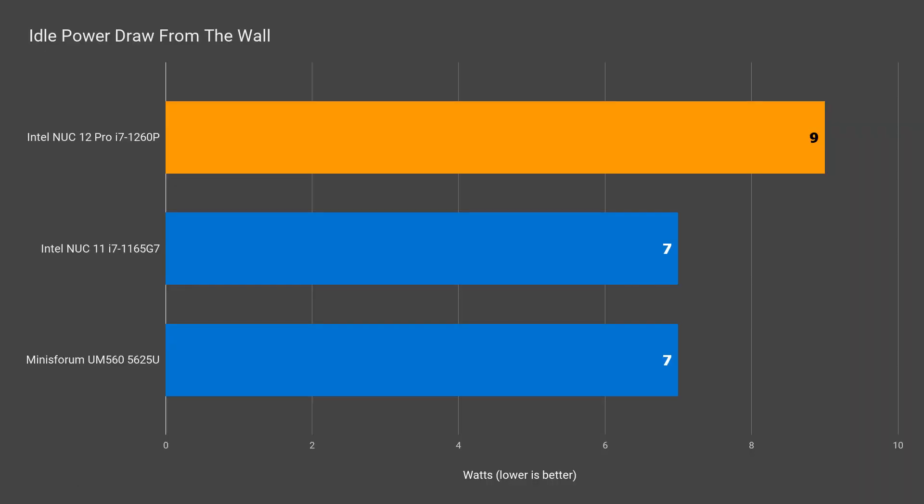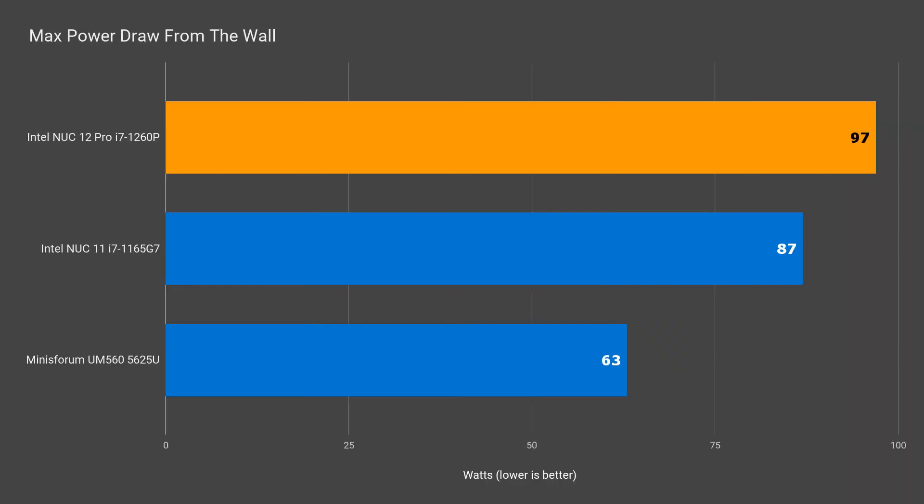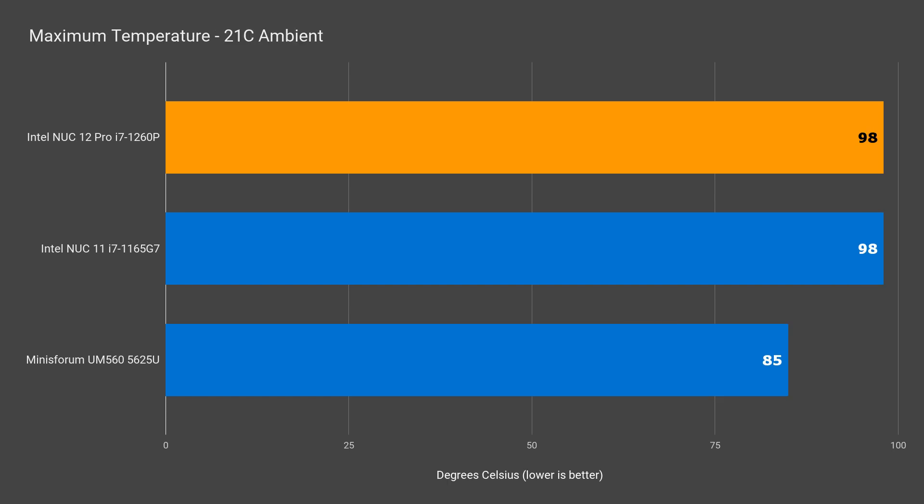Idle power draw is slightly up, and max power draw is up by 10 watts — all that extra performance doesn't come for free. Max CPU temp was exactly the same as last year's unit, but thermal and power throttling was recorded during benchmarking, so this unit can't peak-perform consistently under load. Using the NUC for the last couple of days, I could swear it was identical in fan noise to last year's NUC11, but I tested it and it's actually better.